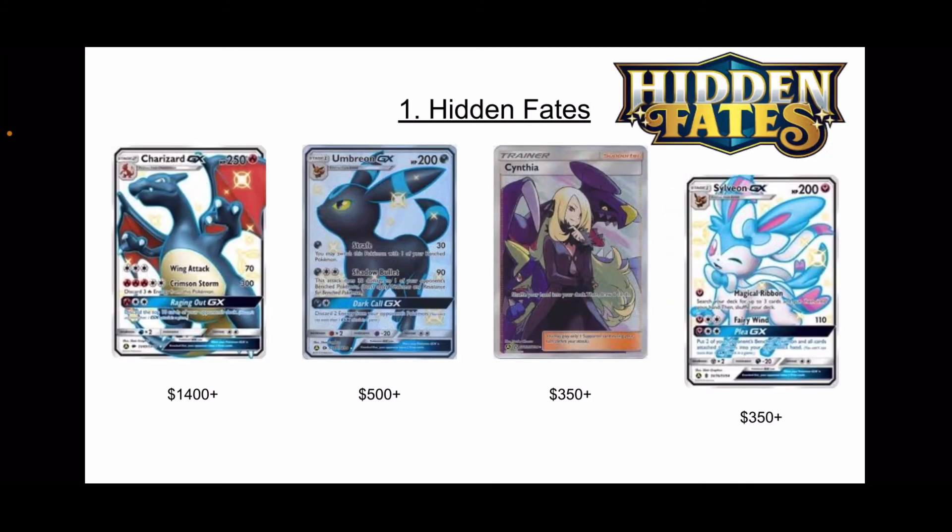And of course, number 1 is Hidden Fates — no surprise at all. You have the Charizard GX, Umbreon GX, the Cynthia full art, and the Sylveon GX. This set is just a collector's dream. You have shiny Pokemon, you have the potential to pull stuff in the reverse slot — just so much potential for a collector. This is the perfect set. I envy anybody that was actually collecting when this set first came out, because I probably would have tried to go for a master set.